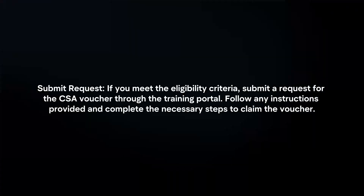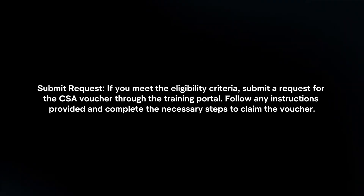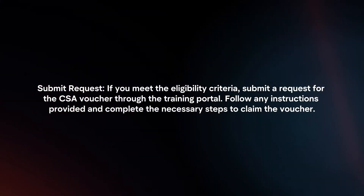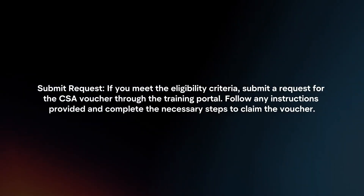Submit a request. If you meet the eligibility criteria, submit a request for the CSA voucher through the training portal. Follow any instructions provided and complete the necessary steps to claim the voucher.